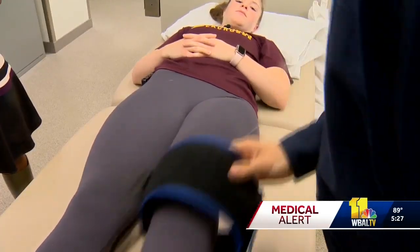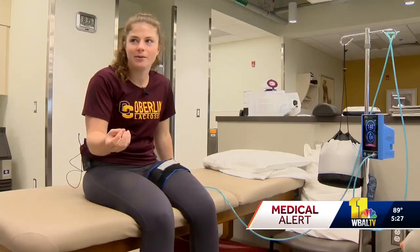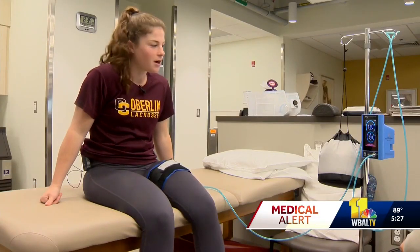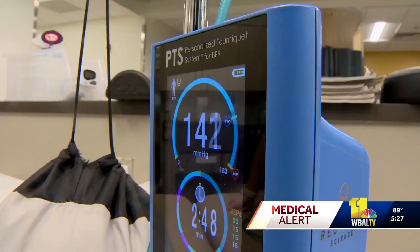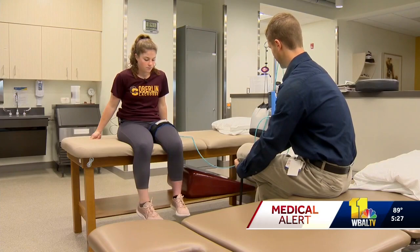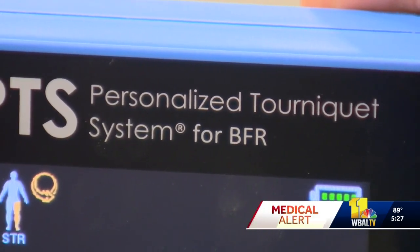During the therapy, this tourniquet-like device is placed over the muscle, restricting blood flow while small movements are made. Sometimes your toes can get a little bit tingly, not in a bad way. Emily is getting her strength back without compromising the injury, and the restricted blood vessels cause the body to pump hormones that promote healing — something Berner is eager for so she can get back onto the field.